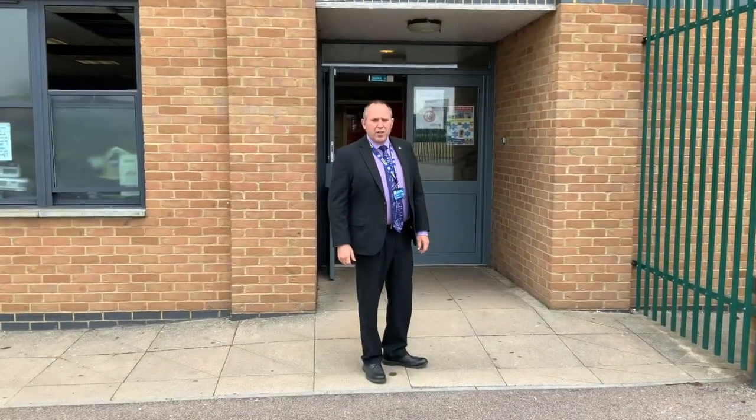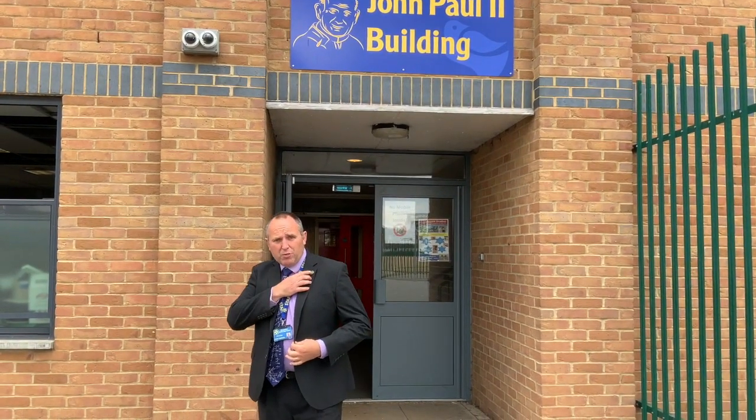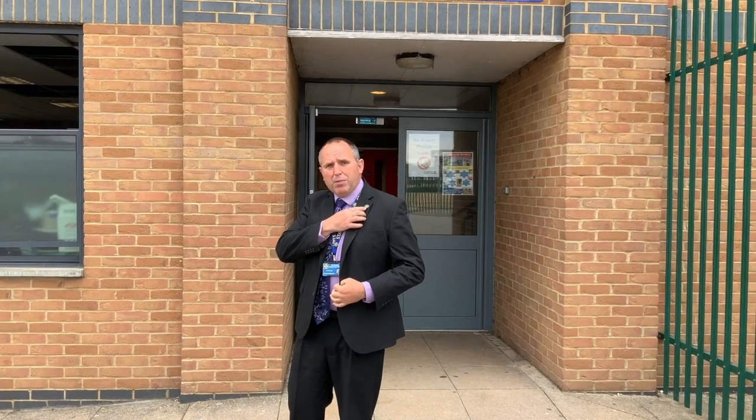I'm Mr. Evans, deputy head teacher. I'm going to take you around the JP2 building, which is where a lot of the teaching is done, and show you some of the bits and pieces. You'll notice I've got a badge on my lapel here — you'll be given one as a new boy to the school. We like to give all the boys the St. Columbus badge. We're going to go this way, come on.